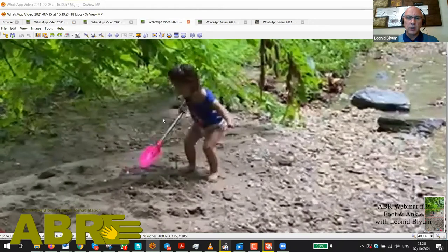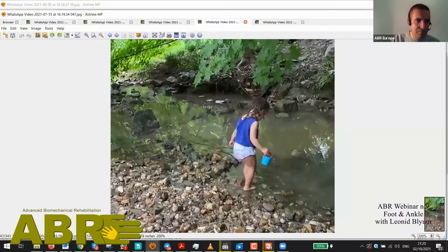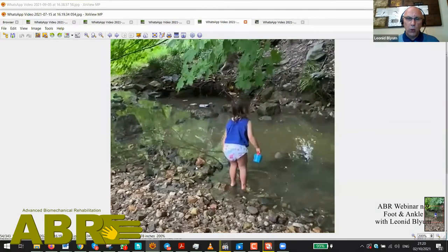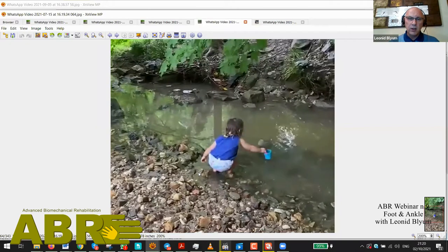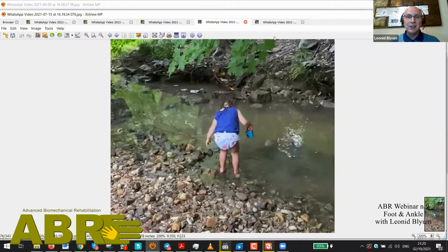The bum goes up, the bum goes down — she's really working through this position. And this is beautiful: she's walking on very difficult terrain, rocks and pebbles going into the water. Then look at that — lowering down her center of mass, reaching out with the bucket, getting the water, and then coming up. This is really what we want to see.